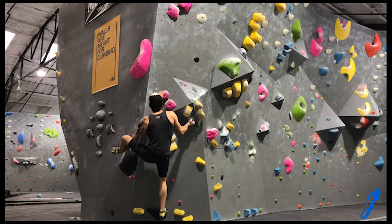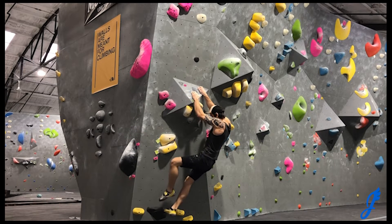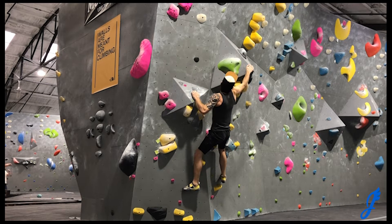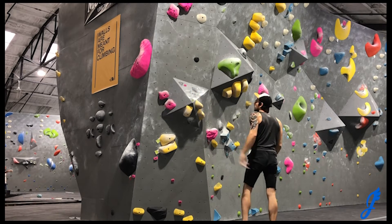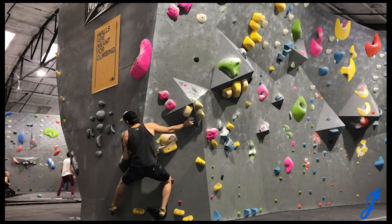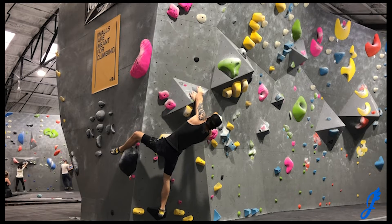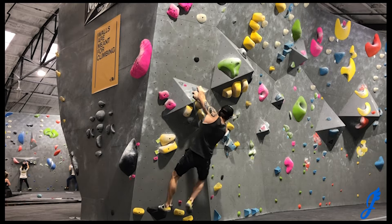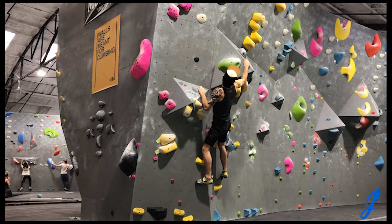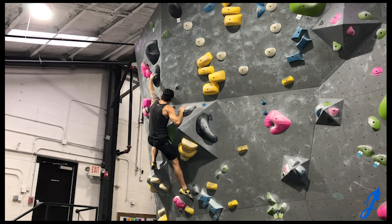This one was pretty fun. You get the heel set and there are two small black holds, and then it's a long distance to the next one, so I actually grabbed the feature to bump up — and I missed it the first time. This time I switch my hands after I hit the undercling and heel hook, get my left hand a little bit further, which felt really cool leaning over on it — that gave me just a little more reach. What's hilarious is there's actually a hold on the other side of the feature that I did not even see until I started editing.